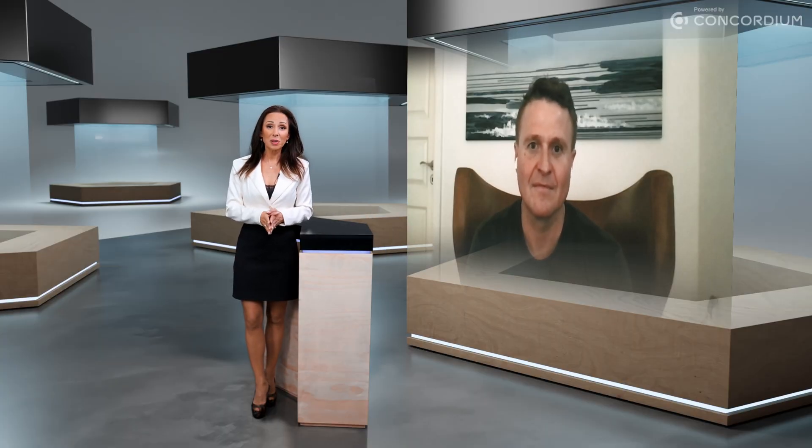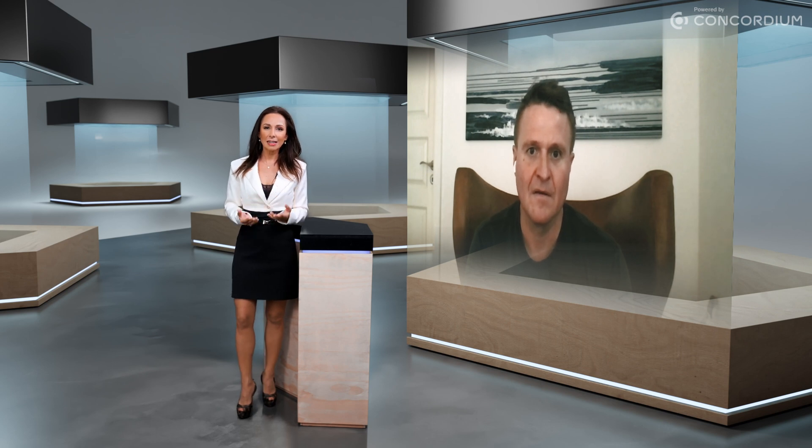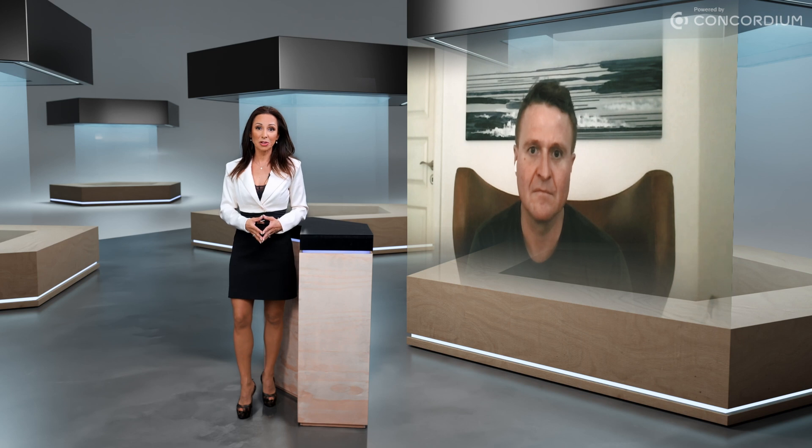We have the pleasure of having with us today Professor Jesper Booth-Nielsen, Concordium's Chief Scientific Advisor. We're going to be talking to Jesper to find out a little bit more about what kind of science goes into creating a layer one blockchain like Concordium. Hi Jesper. Can you tell me a little bit more about what goes on at the Concordium Blockchain Research Center at Aarhus University?